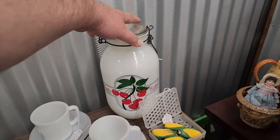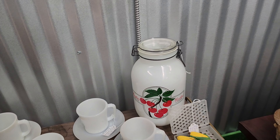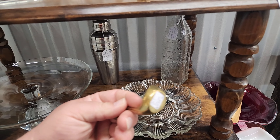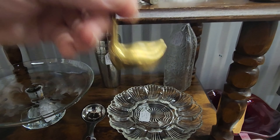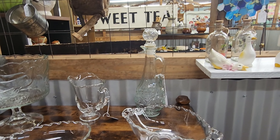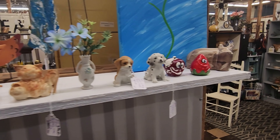I like this one with the cherries on it — it says 'cookies' but it's got cherries on it. Oh, here's a little brass swan! I bet Missy hadn't seen this — she loves brass swans and ducks. I'll put it up there so people will see it. Super cool.